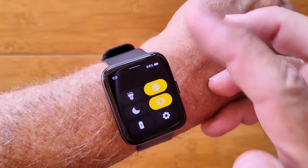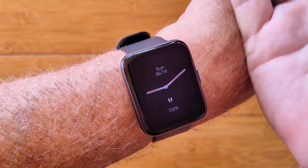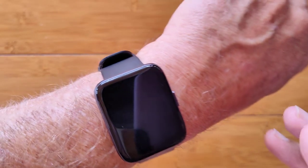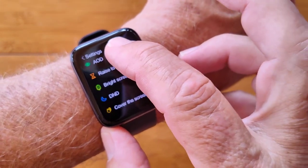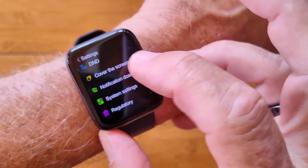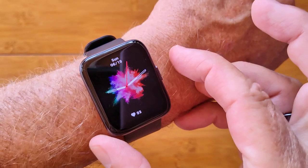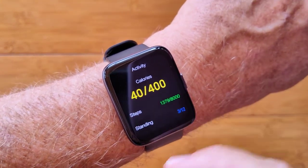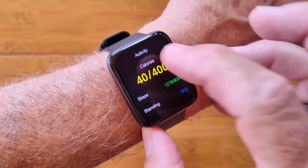That's everything in settings. The watch flipped to the always-on analog display, and twisting the wrist brings the full watch face back up. Moving on to the cards by swiping: you get steps, calories burned, and all your basic activity — overall steps with goal and calories with goal.